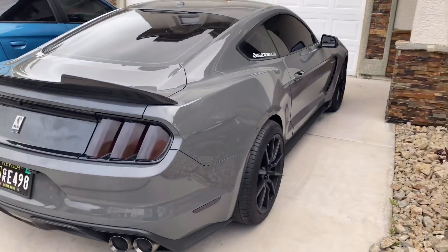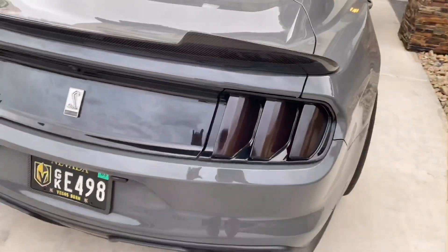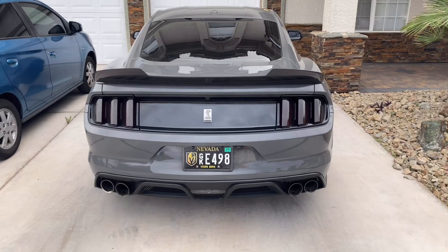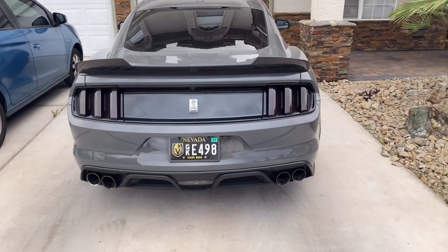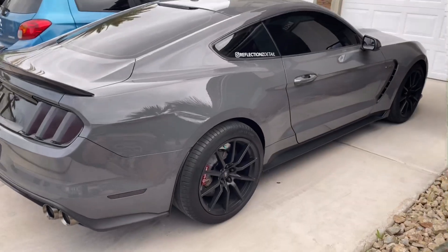We also blacked out the tail lights. Look at that — I love that look. It gives the car a really stealthy appearance. That's a mod I recommend for your vehicle.